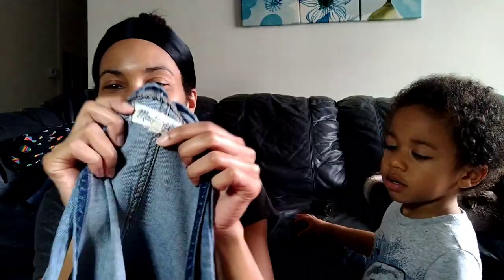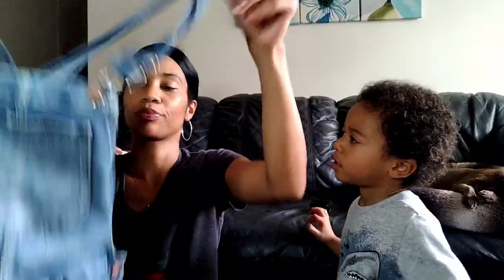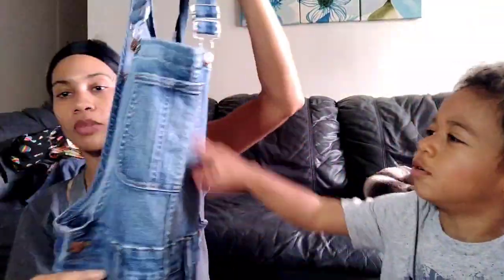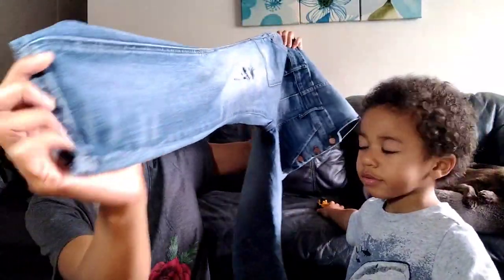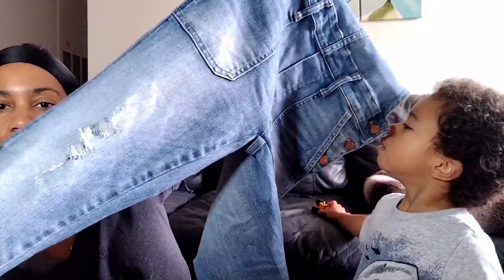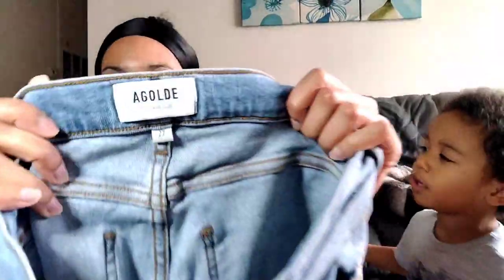Madewell, size extra small — this is my second pair of denim Madewell overalls that I found. These actually feel better than the other ones. They are a little bit distressed. I think I only got charged the jean price for these — about four dollars and 17 cents. I only find them every once in a while.